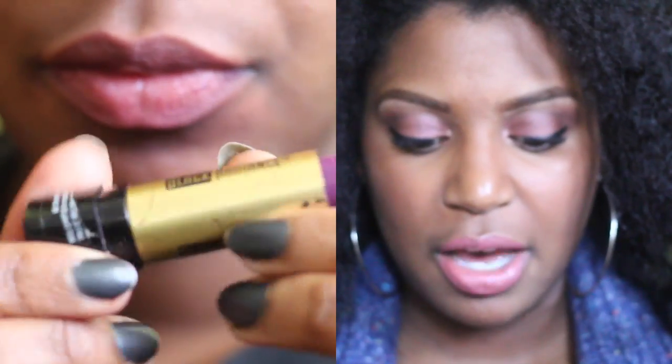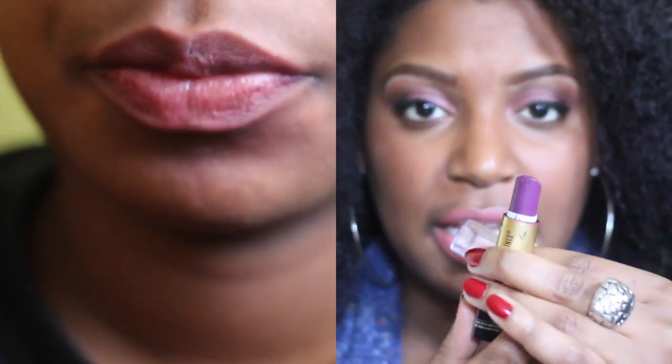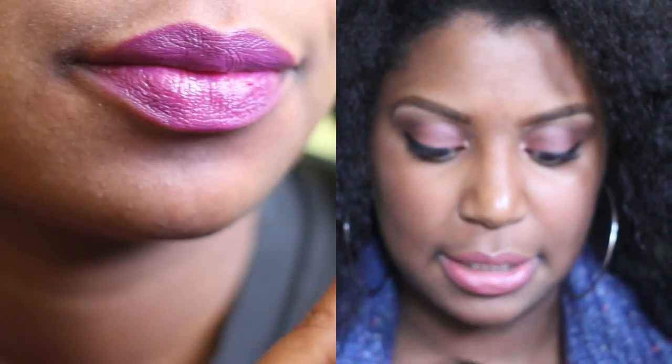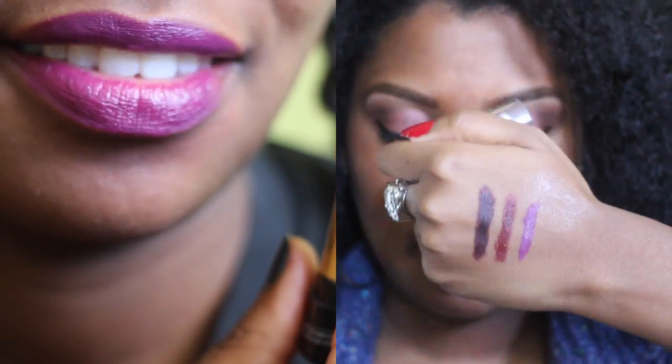Next is 5117 and this is Plum Orchard by Black Radiance. It's a gorgeous purple, another purple color. It's a lighter purple — as the name says, it's plum. I don't know if you guys can see that, I'll zoom up closer in a second. Plum Orchard.